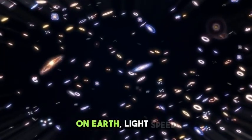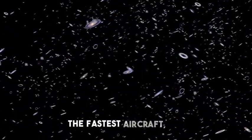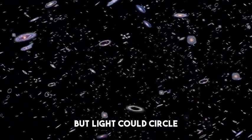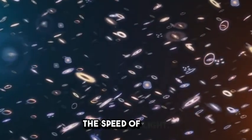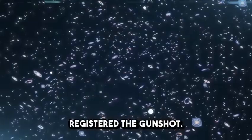On Earth, light's speed is hard to grasp because we live in a world where nothing comes close to matching it. The fastest aircraft, the SR-71 Blackbird, flies at about 3,500 kilometers per hour, but light could circle the entire Earth seven and a half times in a single second. If a bullet fired from a gun moved at the speed of light, it would hit a target on the other side of the planet before you even registered the gunshot.